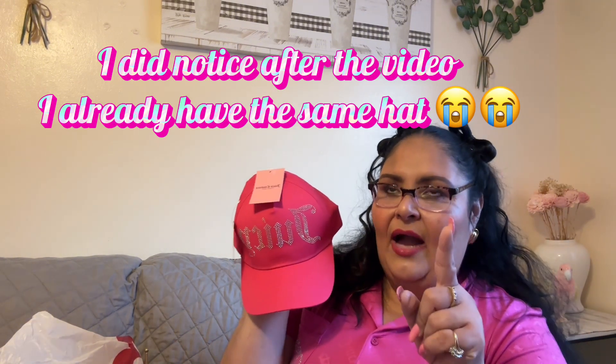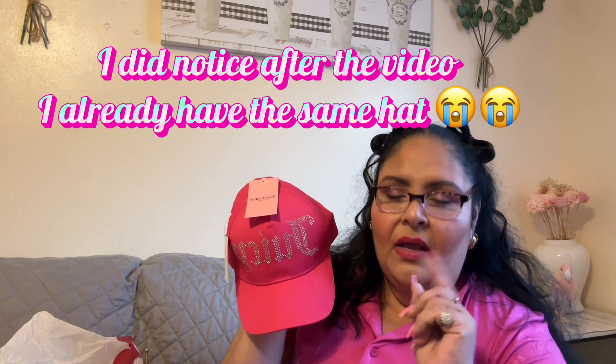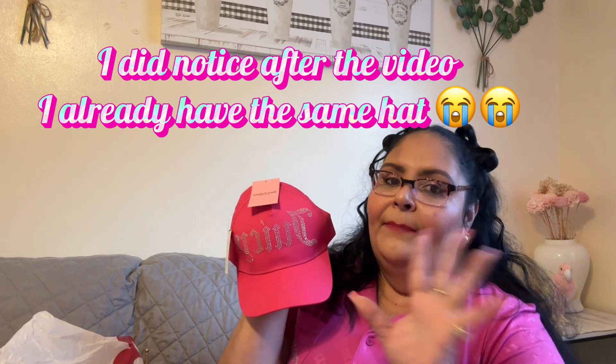I also found cute jewelry pieces from Juicy at Burlington. But before I show you those, I wanted to show you this hat I found from Juicy. I have a black one, a denim one, and white ones — but I didn't have a pink one. I said I need that hot pink one, and yes, I did get this one! It was only $38.99 and I had to have it.